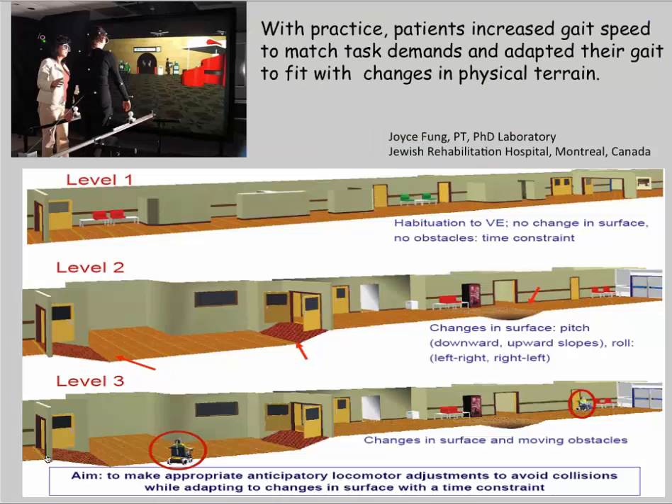The FUN lab shows how we can change the environment to progress therapy. At level one, there's no change in surface, no obstacles, and no time constraint as the person walks through the hallway. Level two adds changes in surface with a sense of incline and a drop-off in the floor. Level three adds obstacles, including images of people in wheelchairs. With practice, patients were able to increase gait speed to match these task demands and adapt their gait to fit changes in the physical terrain — matching gait shape and speed to the topology of the environment.